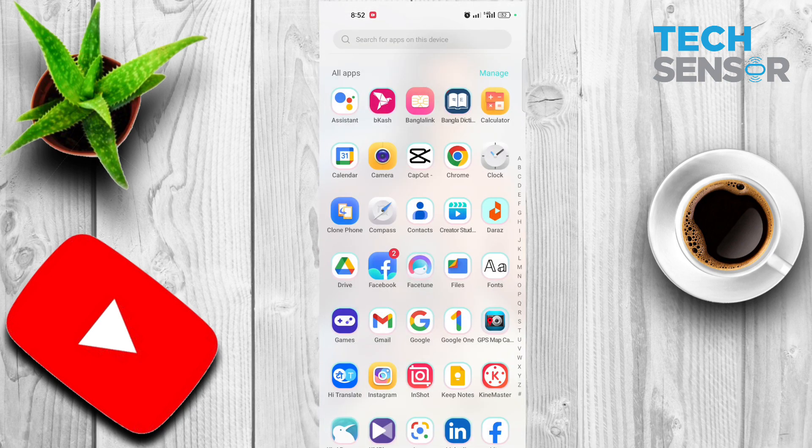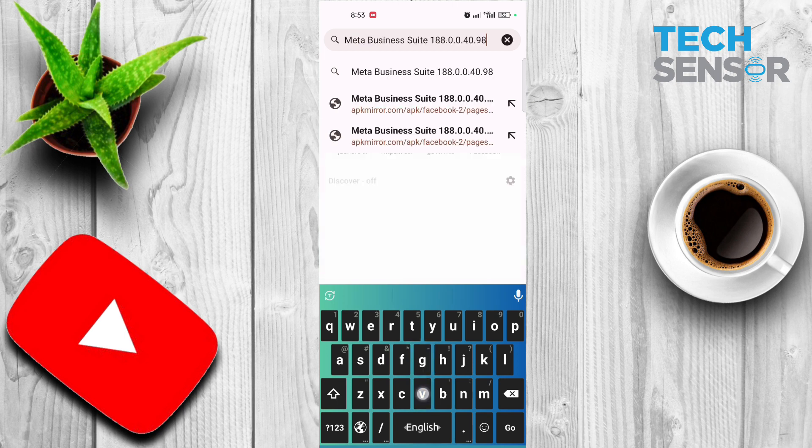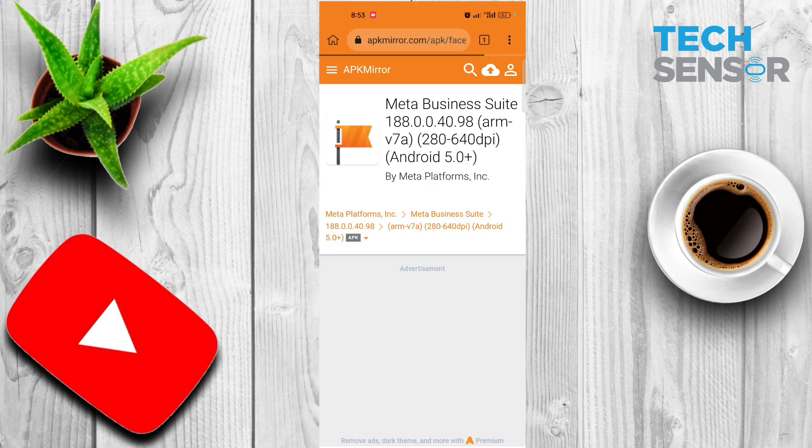Let's go to Google Chrome browser. There is an app that you can download. You can see Meta Business Suite. You can see the address — this is the search on Google. If you search for the app, you can download it. Click the app. You can see that the app has been downloaded on Android.